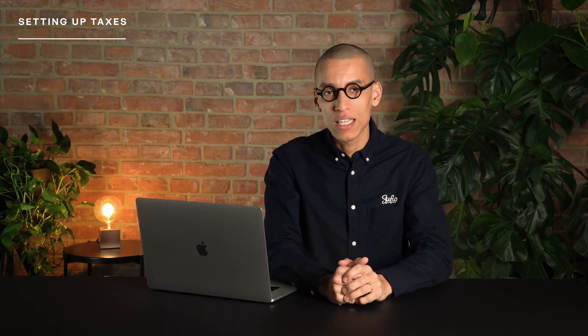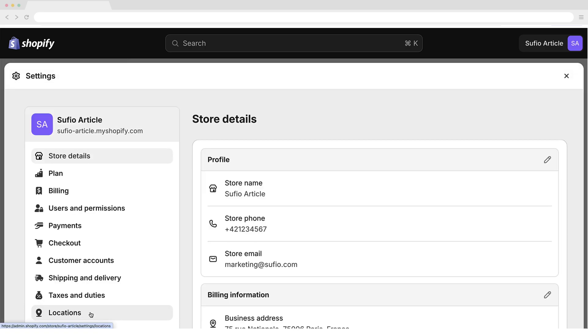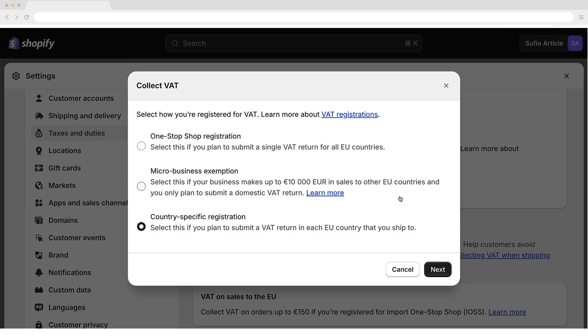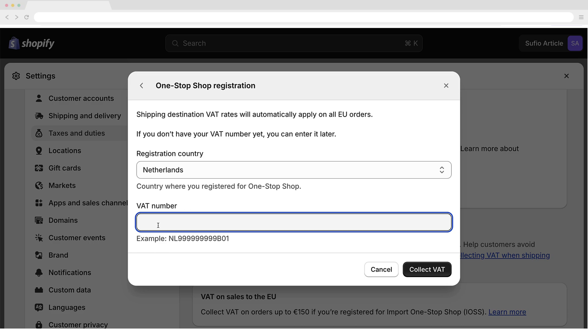Now that we've covered the different registration types and the corresponding VAT regulations, let's see how to set up your Shopify store for VAT collection in the Netherlands and the EU. To set VAT rates for selling physical goods, go to Settings > Taxes and Duties in your Shopify admin. In the Regional Settings section, click on European Union. In the VAT on Sales window, click Collect VAT, select your registration type, and click Next. Select the country and enter your VAT number. If you've applied for a VAT registration number but don't have one yet, leave this field blank — you can update it later. Save your changes by clicking the Collect VAT button.